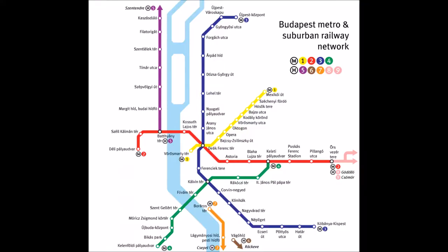The other three lines are built in deep tube tunnels and are much longer in length, serving a much more functional role in Budapest's public transport. Lines 2 and 3 came about during the socialist era, opening between 1970 and 1972, and 1976 and 1990 respectively.